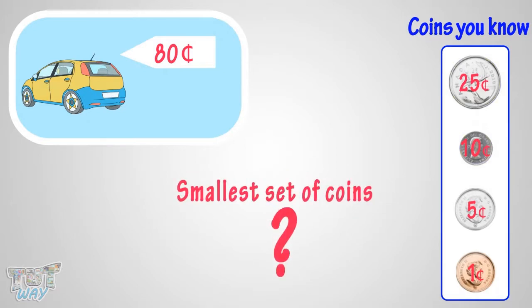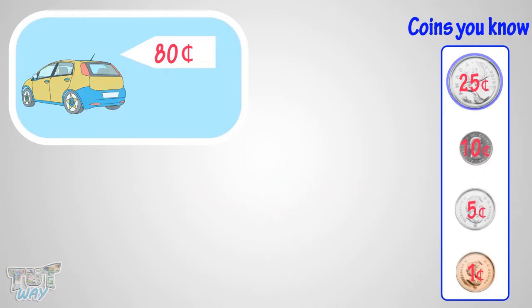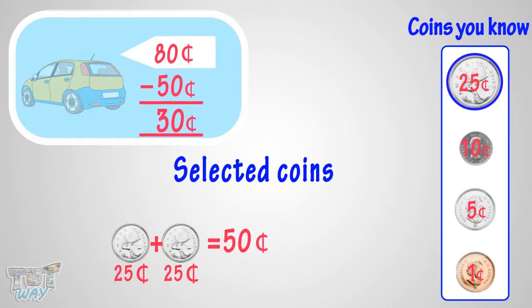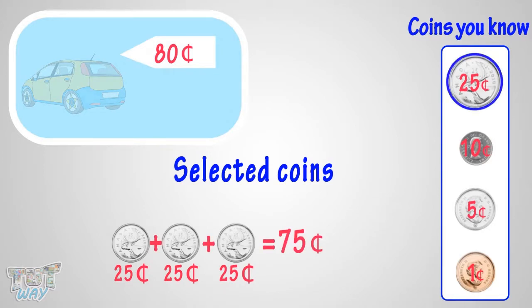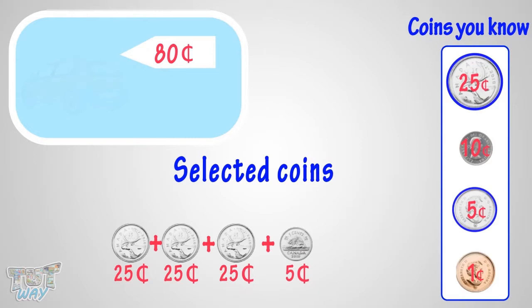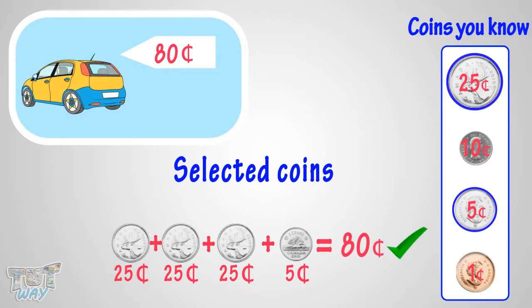Now, which is the smallest set of coins you can give to buy this toy? The amount is more than the biggest coin you know — that is a quarter. So take one quarter. How much more money do you need? Yeah, you need 55 more cents. The amount is again more than the biggest coin you know — that is a quarter. So take one more quarter. How much more money do you need? Yeah, you need 30 cents. So again take one more quarter. How much more money do you need? Yeah, you need 5 more cents. So take one nickel, which is equal to 5 cents. You got it! You will pay 3 quarters and a nickel to get the toy.